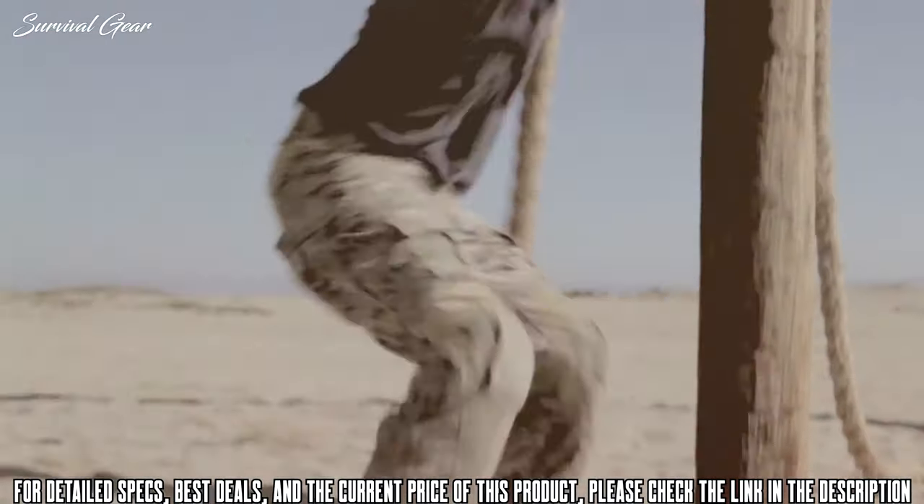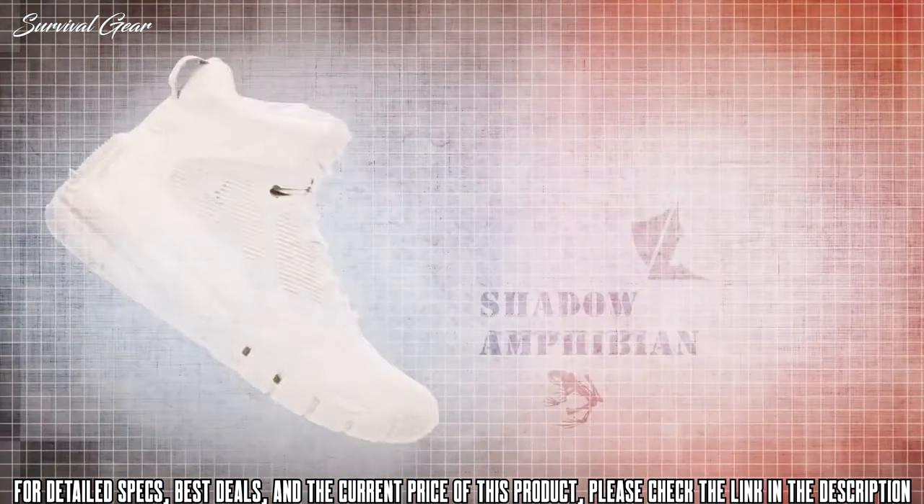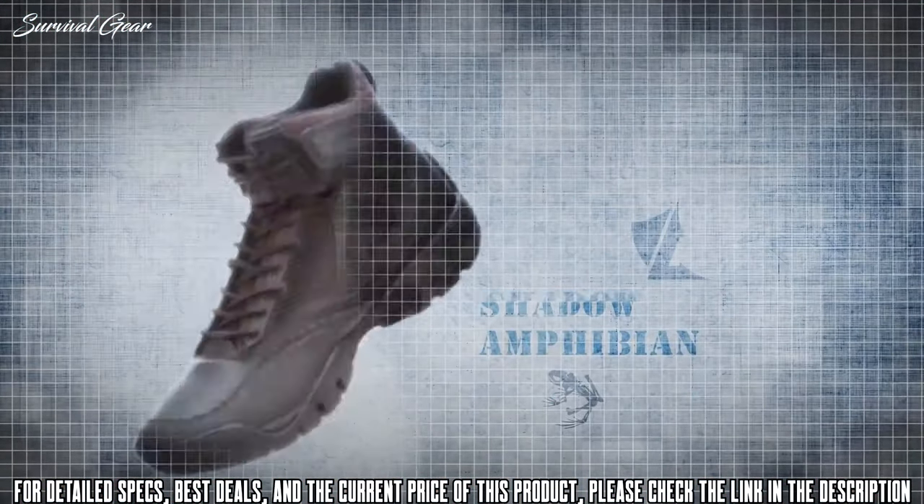The Lalo Shadow Amphibian. No made-up technologies. No fancy words. Just a product that works for the end user.